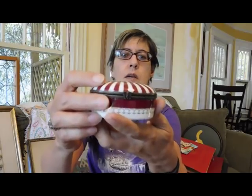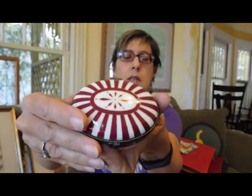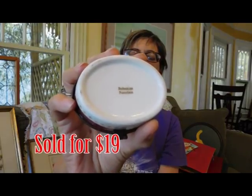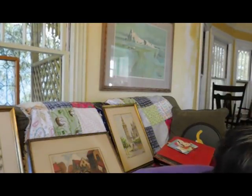And I got this really pretty porcelain trinket box. This is marked Bohemian porcelain. You know me and my trinket boxes — I love them. So that's all the garage sale stuff.